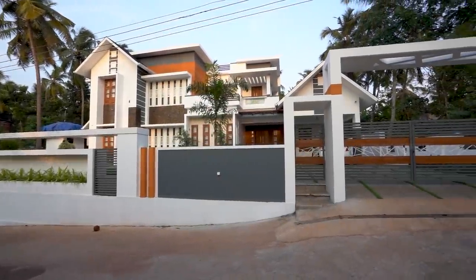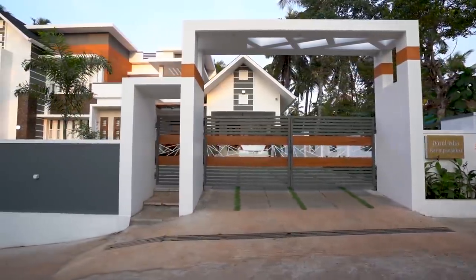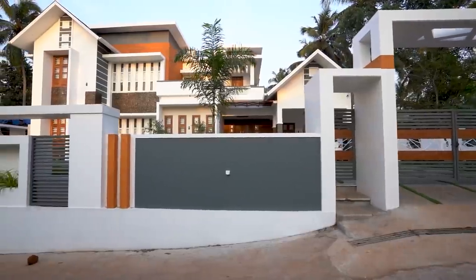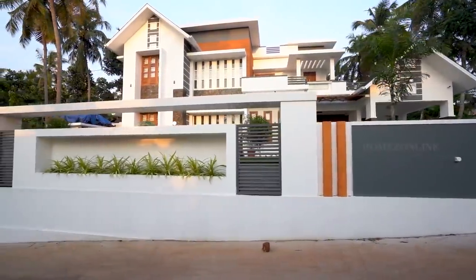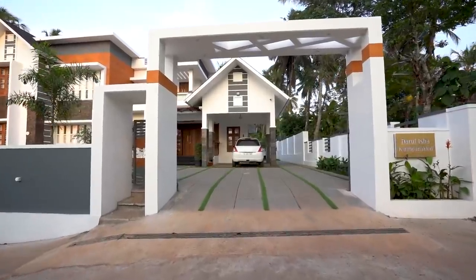Welcome back to another episode of Home Tour. Today we have brought you a most beautiful double floor home with eye-catching interior design. The exterior and interior look of the home is made elegant with a mixed roof design. Let's explore this beautiful home.